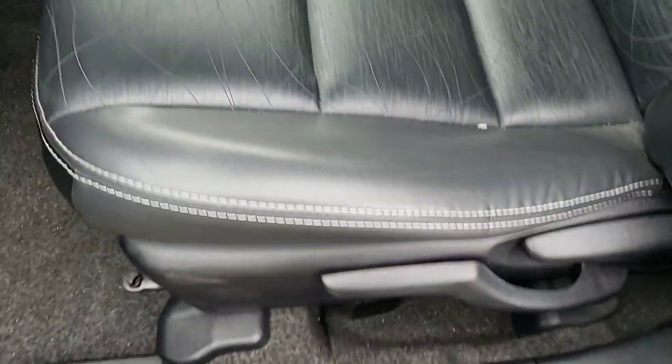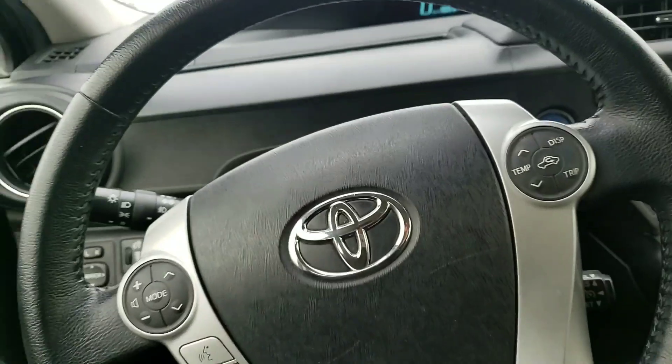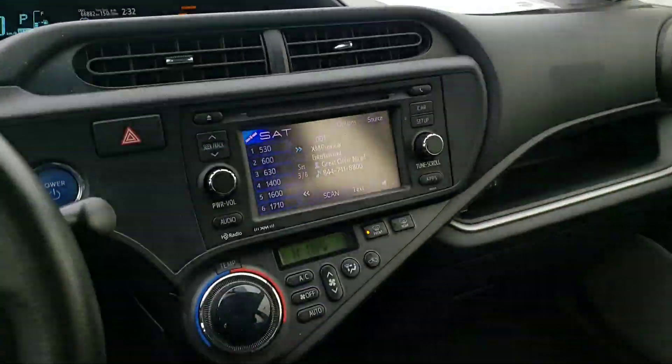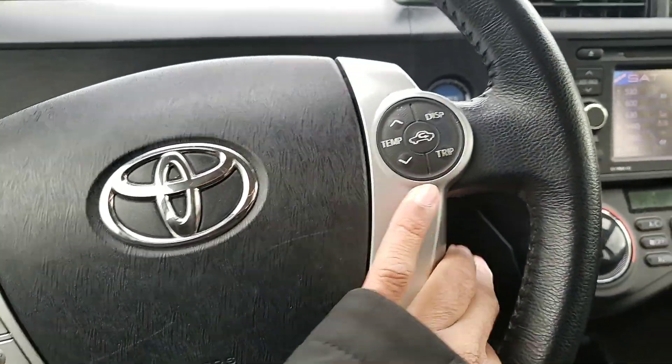You get a manually adjustable driver's seat, and this vehicle has this beautiful leather with a cross-stitching pattern — very unique. Taking a seat, you have a very simple layout. You have your Bluetooth, voice command, and cruise control all easily accessible to you on the steering wheel.